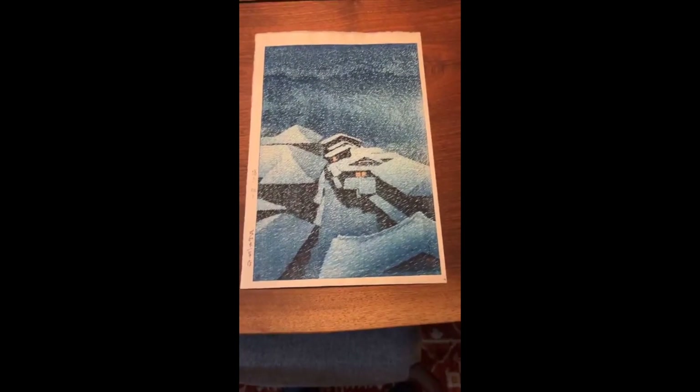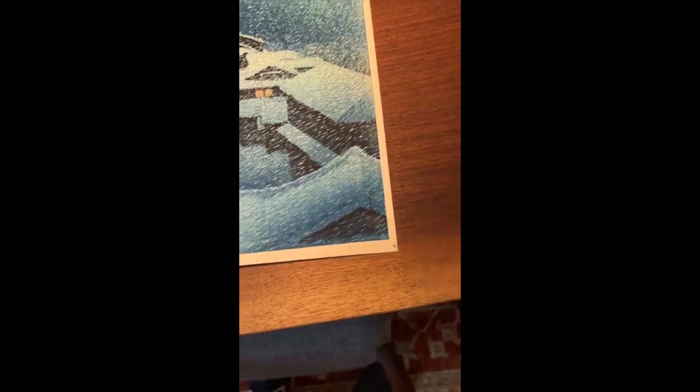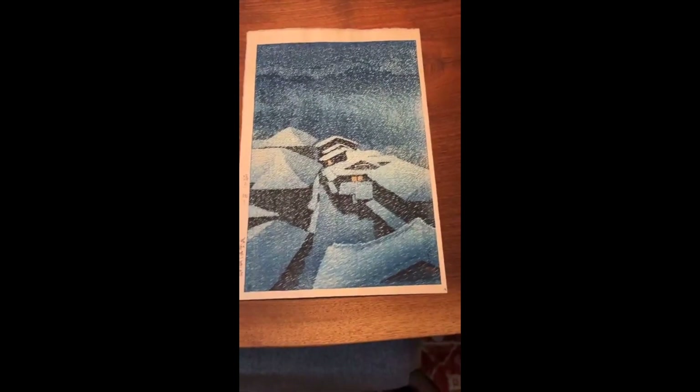There's the appropriate six millimeter round Watanabe seal on this print, and that's what you want to see on these post-war designs. The very first early printings had the circular six millimeter Watanabe seal. There are later printings done in the Heisei era that usually have a red seal saying Watanabe in the margin. So you want to be careful when looking for these post-war designs that they're not later Heisei edition prints.